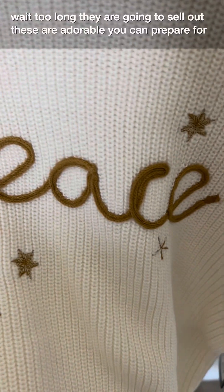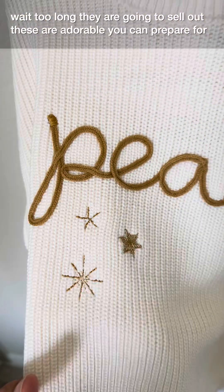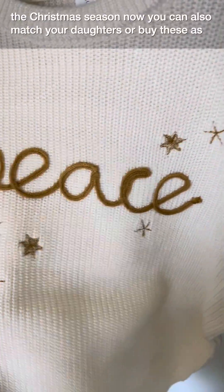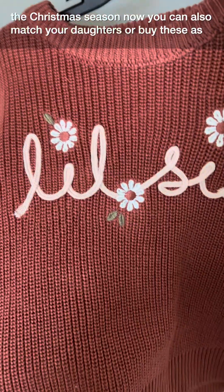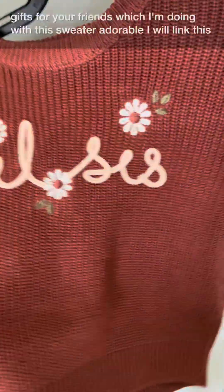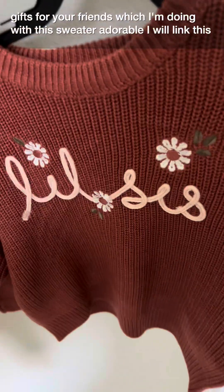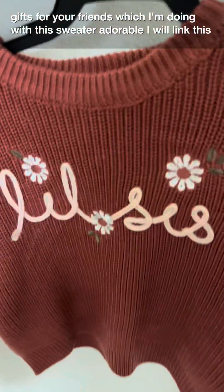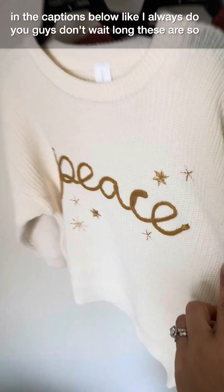I wouldn't wait too long — they are going to sell out. These are adorable and you can prepare for the Christmas season now. You can also match your daughters or buy these as gifts for your friends, which is what I'm doing with this sweater. I will link this in the captions below like I always do.